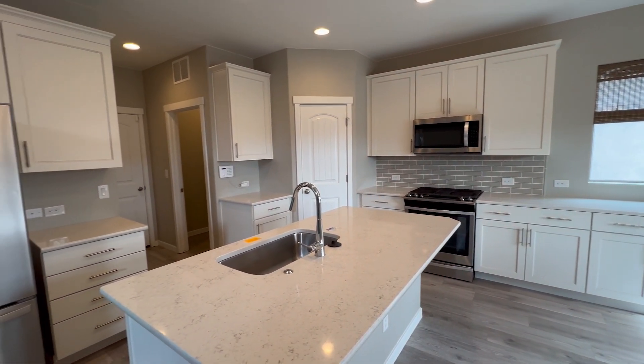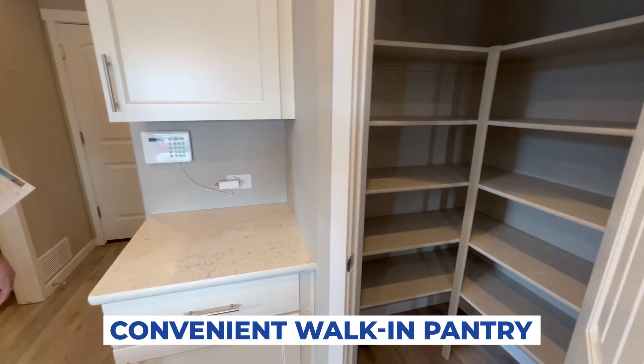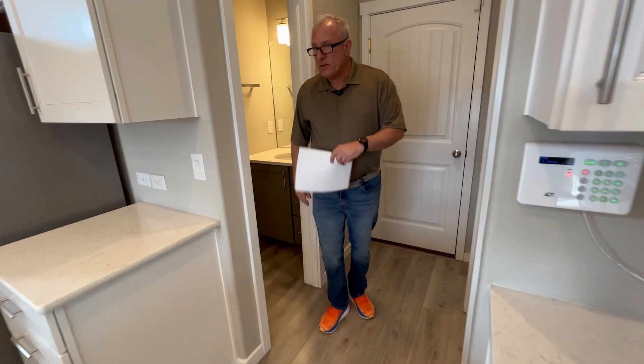Huge spacious kitchen with beautiful quartz countertops. There's a nice size pantry, laundry, and a half bath.